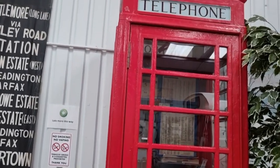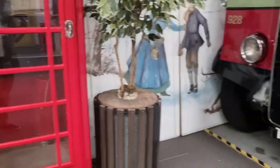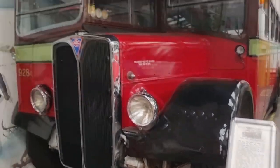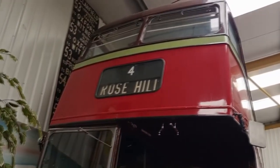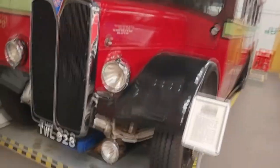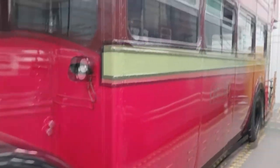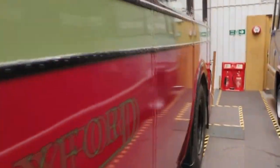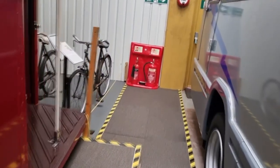Look at an old phone box — they're still around, you still see them a lot. I'm looking at another London-style bus. Rose Hill — you get on at the back because there's a back entrance only. Oh, you can actually get on here.